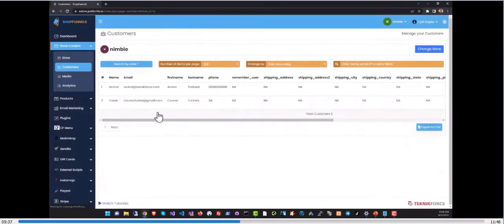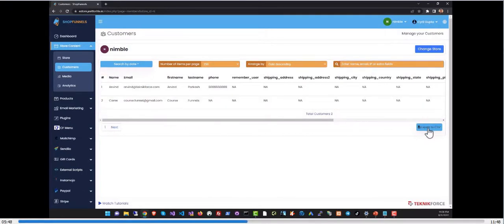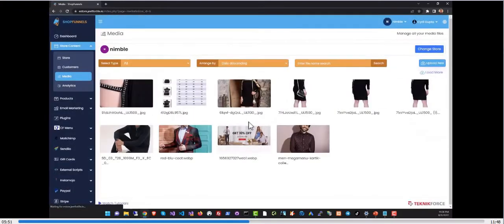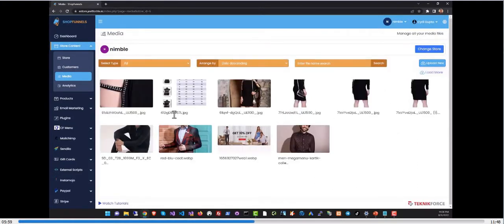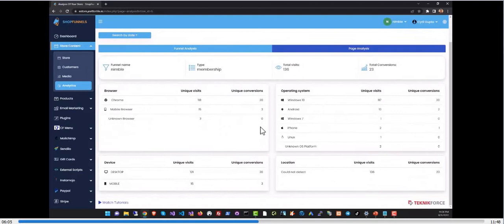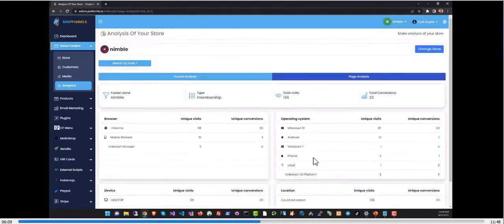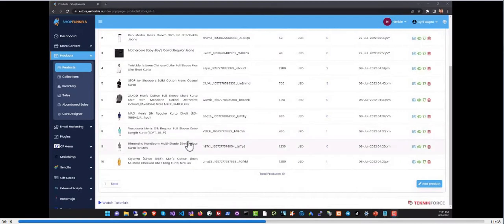In the customer section you can see all the people who bought something at your store. You can sort and search the data and export everything to CSV. In the media section you can manage all the images and videos uploaded to your store — these assets are available anywhere in your store. In analytics, you can see important information about your customers, like what devices they're on and where they're from.